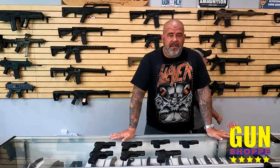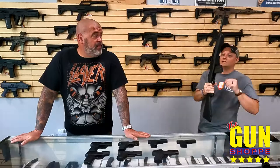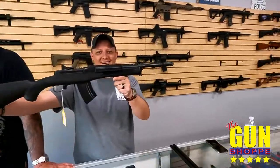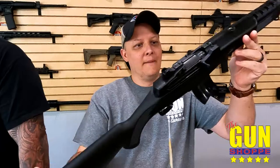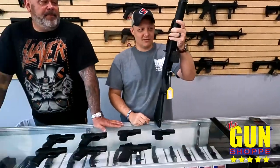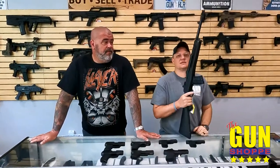Oh, you know what else we got? We don't like being serious. It's a Mini Ranch — this is not the 14. This one's in 7.62 by 39, by the way. That's pretty cool, that's very cool, that's fun. I like this one. The stick does too — that's one of his favorites.